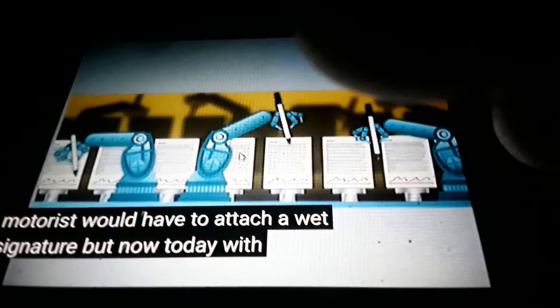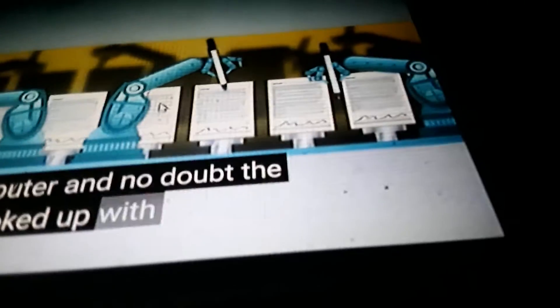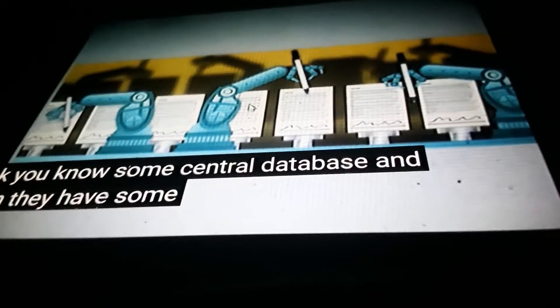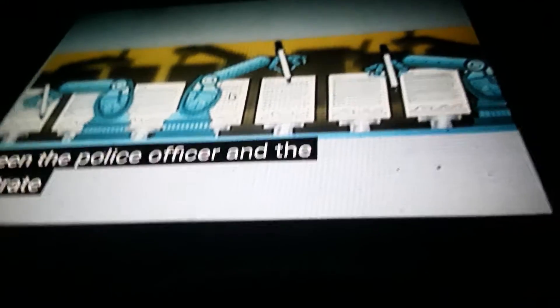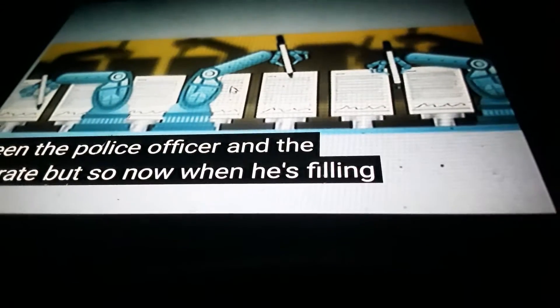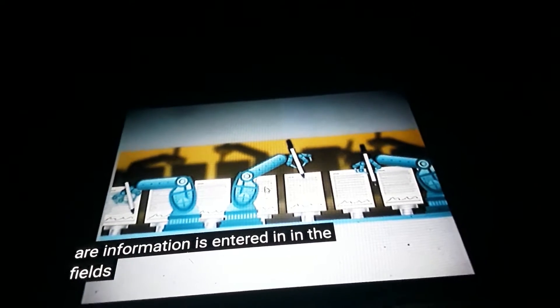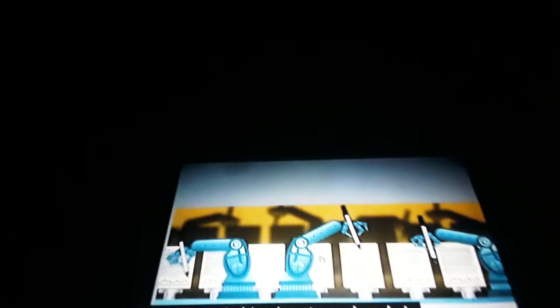But now today, with all this electronic filing, the police officer is inside his cruiser. He has a computer, and no doubt the computer is hooked up with a direct Wi-Fi link to some central database. They have some kind of merchant account where there's a middleman between the police officer and the magistrate. So when he's filling out the citation on the computer screen and entering information into the fields, is he actually putting a wet signature, or is his signature already in the database and coming out like a facsimile?